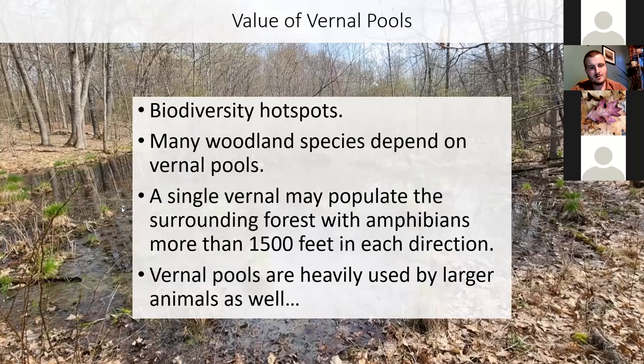Those are just some examples of wildlife that thrive in and depend on vernal pools. My point is that vernal pools are biodiversity hotspots — you can find some animals here that you can't find anywhere else. While many species of woodland animals depend on vernal pools, hundreds if not thousands benefit from them. When you have a vernal pool, that really increases the amount of wildlife you'll find in the wooded environment. Most frogs and salamanders can travel upwards of about 1,500 feet to the vernal pool, so that pool is supporting 1,500 feet of forest in every direction with its frogs and salamanders.